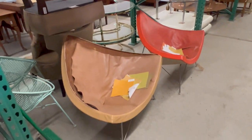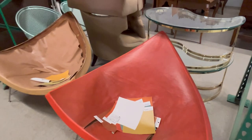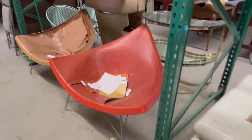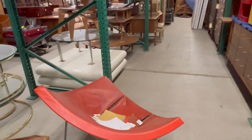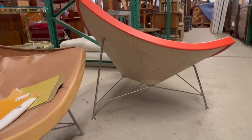A pair of George Nelson coconut chairs — you can see they have a shell design. Great style on these. They need to be redone; looks like they were in the process of being redone and they have some Knoll textile swatches. Just great pieces ready for restoration.